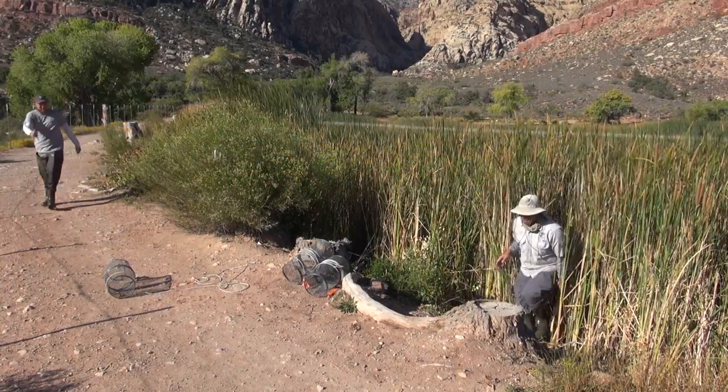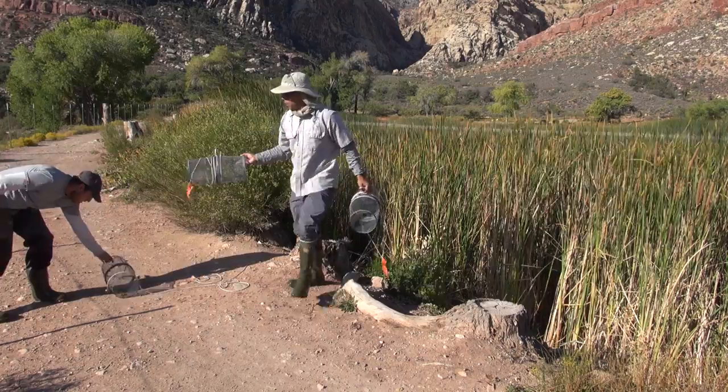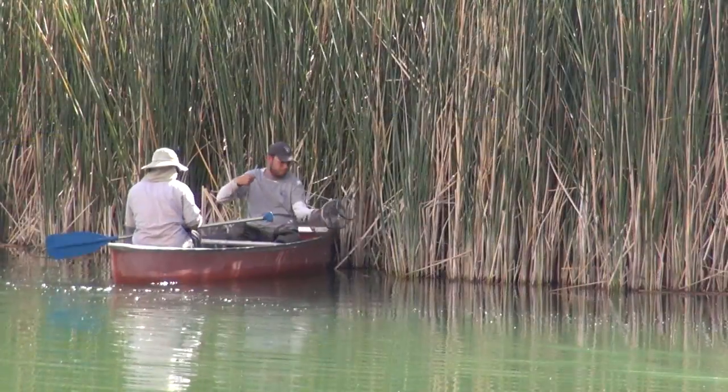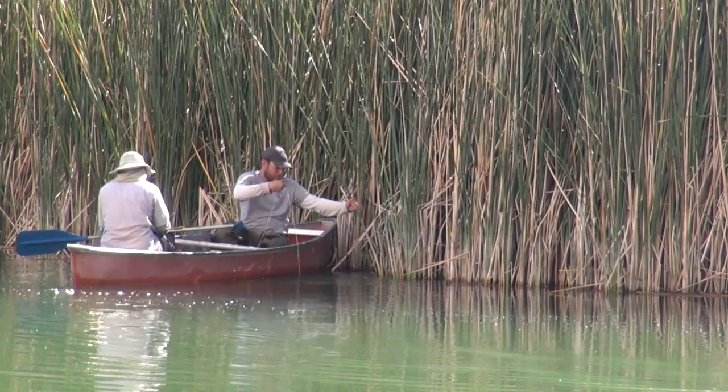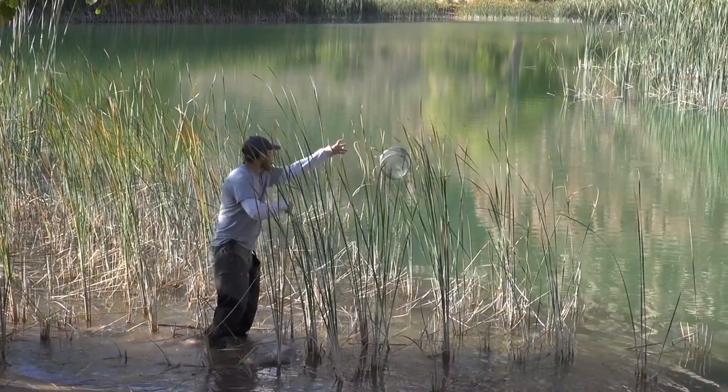The Nevada Department of Wildlife is probably one of our strongest partners. When it comes to Pahrump Poolfish, they're an endangered species, but they're also state protected, so we share a lot of common goals in trying to preserve this species. Having partnerships is amazing — the U.S. Fish and Wildlife Service provides us with data and expertise, they're great at maintaining databases for us, and they're great assistance in the field as well.